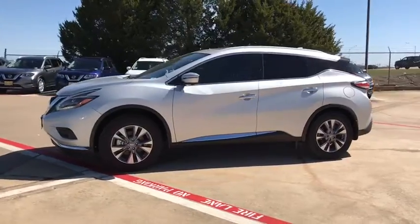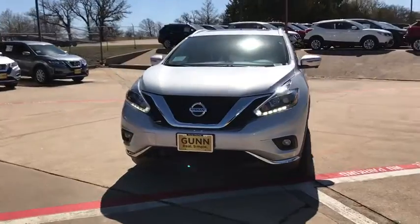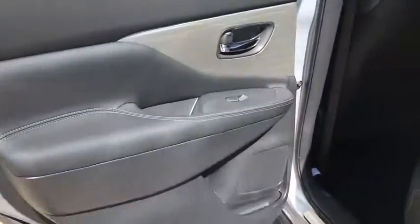Power liftgate, remote engine start, steering wheel audio controls, stability control, traction control, keyless entry, navigation system, backup camera, power passenger seat, anti-lock braking system, Bluetooth.